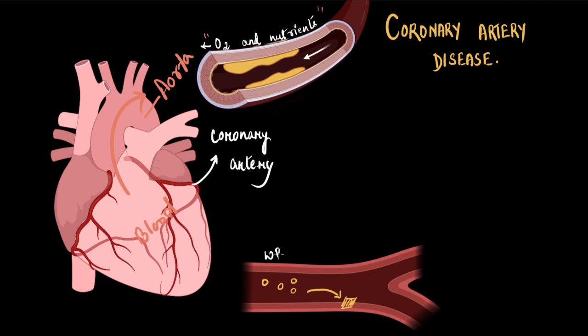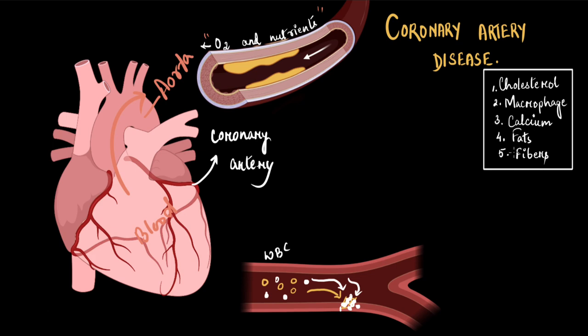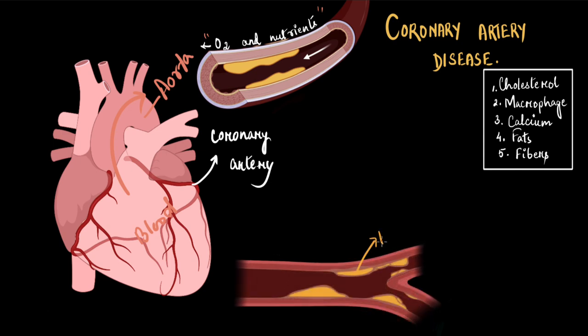We have something called macrophages or WBCs — they are the police that takes care of our internal health. They keep an eye on fishy activities inside our body. So when they see this cholesterol depositing there, they immediately reach the spot to arrest the cholesterol. But in the fight between the cholesterol and the WBCs, sadly, the WBCs die. The dead WBCs and the cholesterol create an inflammation in the area — a bulge kind of situation. On top of that, other constituents of the blood like calcium, fats, and certain fibrous deposits also add to that bulging. Over time, the arterial wall develops these deposits, which grow bigger and bigger, and we call it a plaque.